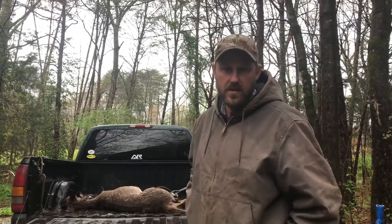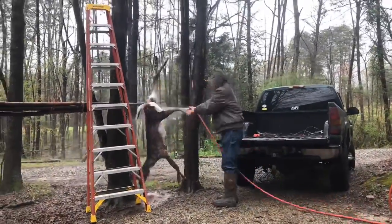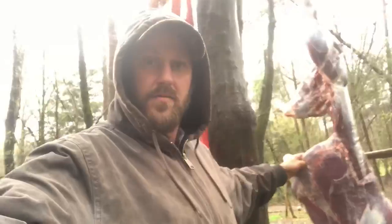Most of you guys already know how to skin a deer. So what I'm going to do is hang this deer up real quick, skin it, then we'll look it over and see if there's any damage.